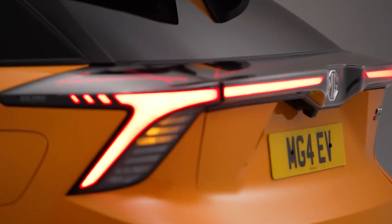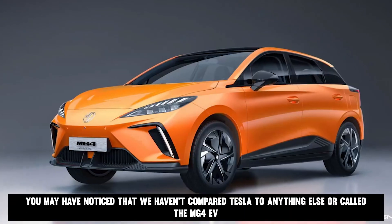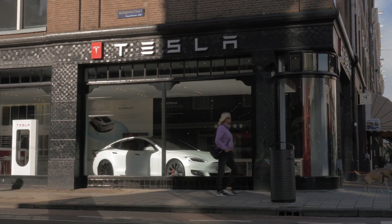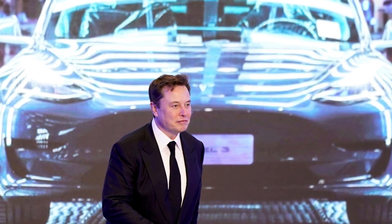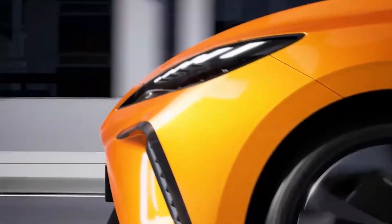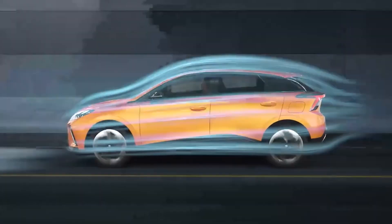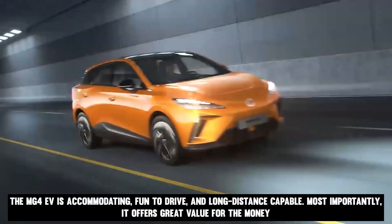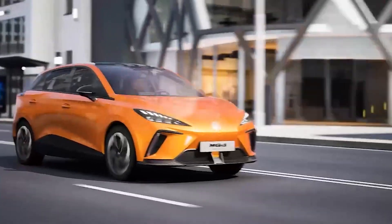Is the MG4 the greatest electric vehicle deal ever? We haven't compared it to Tesla or called it a Tesla killer — and Musk's company has released nothing directly comparable. We have no doubt that Elon is pleased to see the MG4 EV's introduction drive down the price of electric cars, causing concern among other manufacturers. The MG4 EV is accommodating, fun to drive, and long-distance capable. Most importantly, it offers great value for money, making EVs accessible to a wider audience.